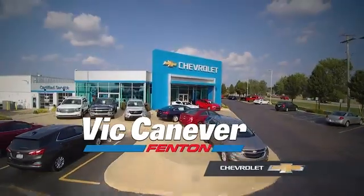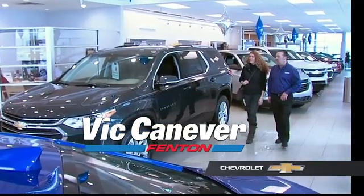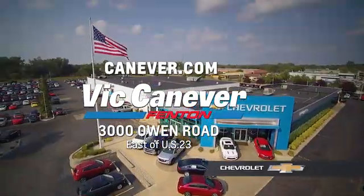Supporting our community, supporting our families — Vic Canaver's Chevrolet is here for all your vehicle needs. Call or stop in for a test drive today. We are located at 3000 Owen Road, Fenton, or online at canaver.com.